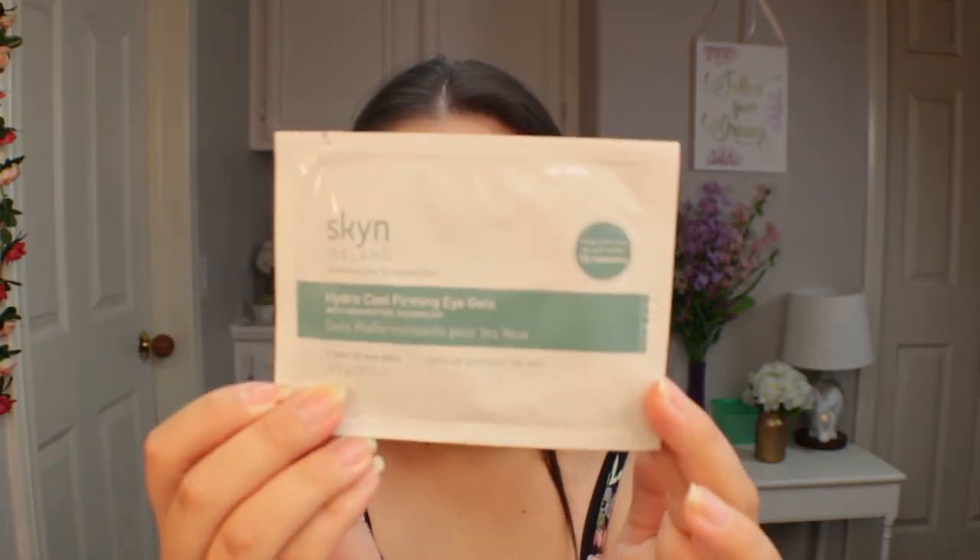These eye gels are by Skin Iceland — I know multiple brands have them, but these are the ones I use. They're the Hydro Cool Firming Eye Gels. I put them on my under eyes, go about my morning, then take them off, and I honestly see the biggest difference in my dark circles because my under eyes are very dark.